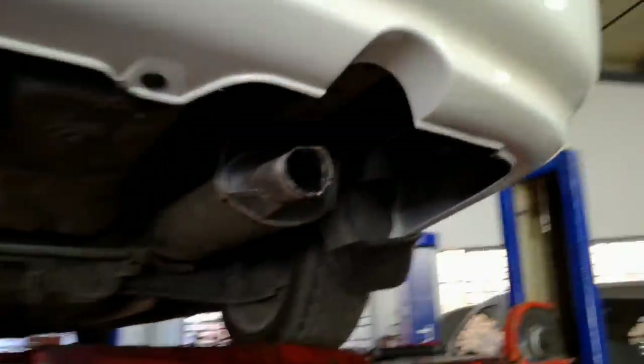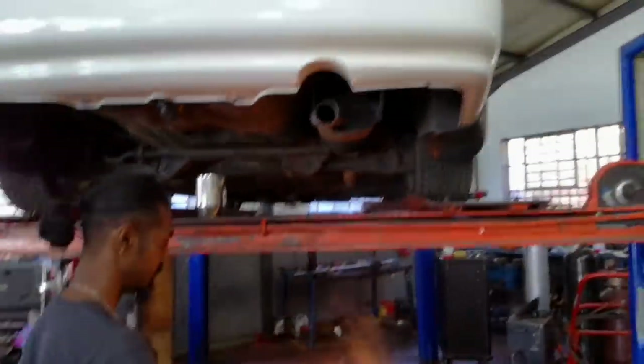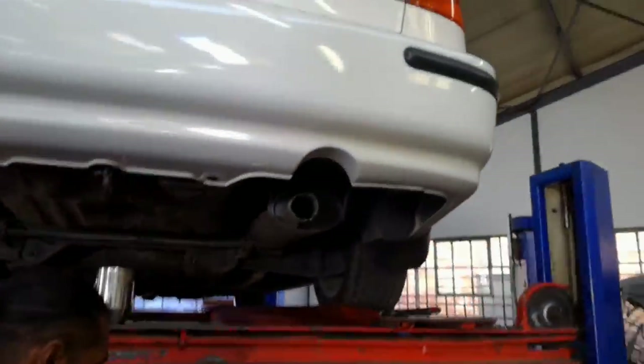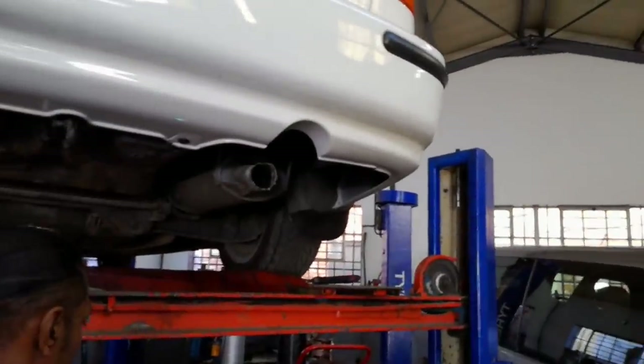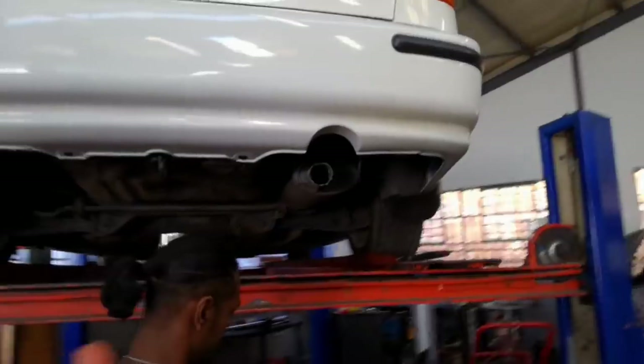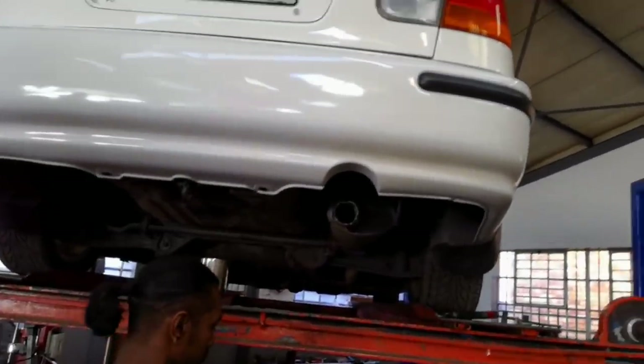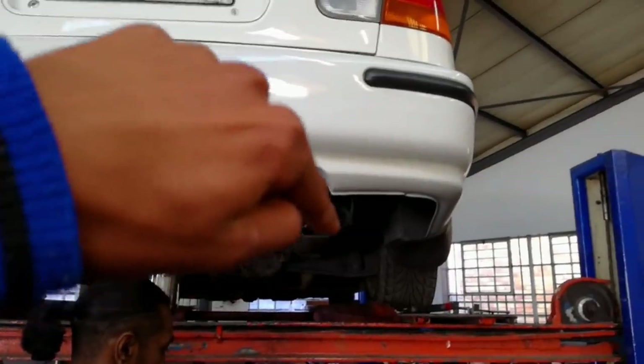All the measurements were taken and Sebastian is going to weld the smaller extended pipe to the tailpiece first before he welds it to the box. So now he's just going to weld everything together, put it nice in the center, and after that he's going to tilt it up so it can be equal to the bumper.